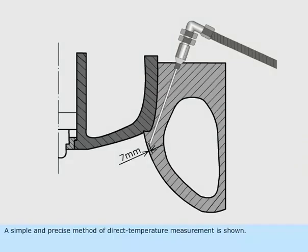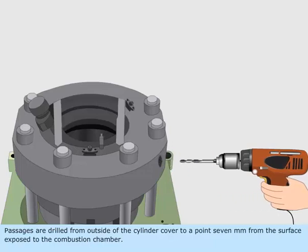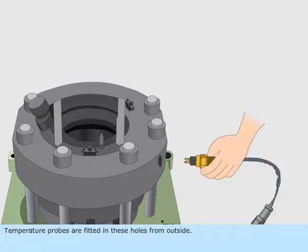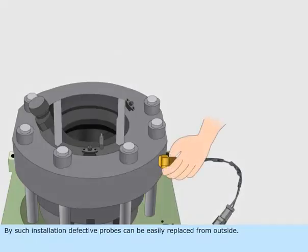A simple and precise method of direct temperature measurement is shown. Passages are drilled from outside of the cylinder cover to a point seven millimeters from the surface exposed to the combustion chamber. Temperature probes are fitted in these holes from outside. By such installation, defective probes can be easily replaced from outside.